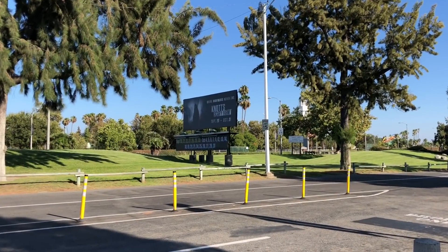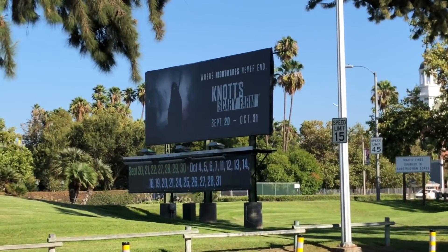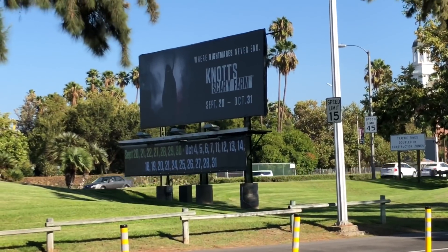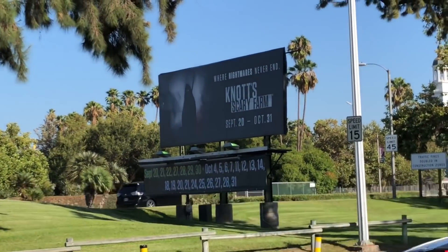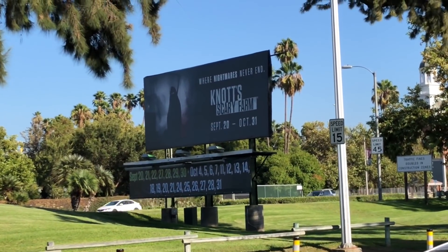At the front of the park, we finally have — I'm surprised this wasn't out a couple days ago — but we've got a big old sign with all the dates coming up for Scary Farm. Super exciting to know that those dates are so close. This time next week we'll be on Halloween Horror Nights Eve, and then two weeks from now we'll be here.